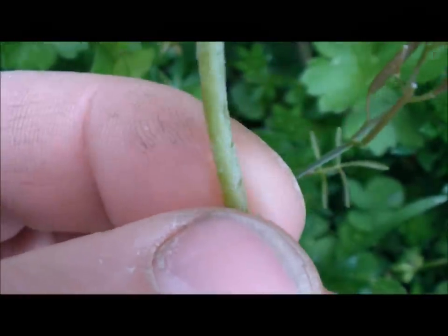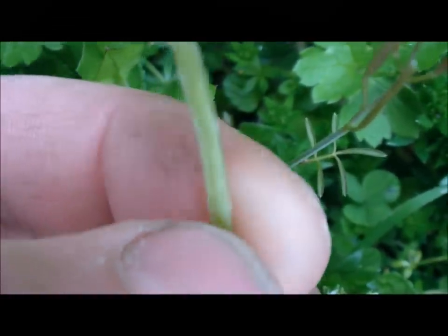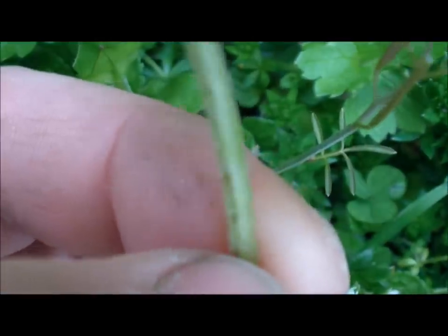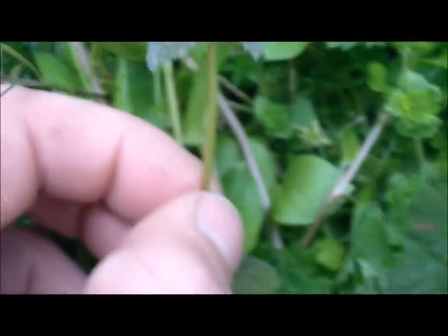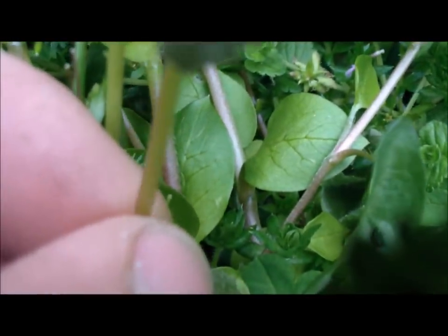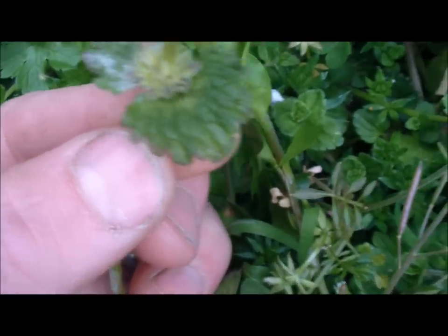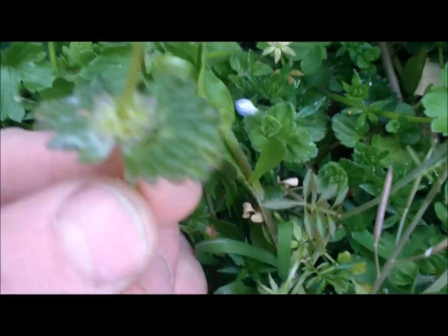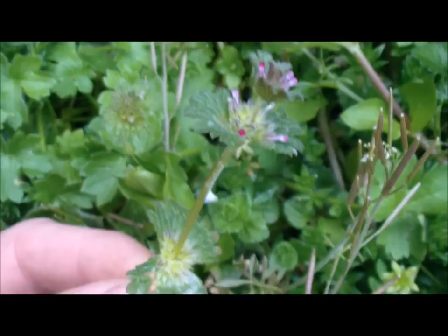Let me show you what the square stem looks like. Notice how that's square? If you roll it in your fingers, you can easily tell that it's square — see how that kind of clicks when I roll it? That is the same as dead nettle. Now henbit — see how those leaves kind of come off the stem in sections? That's going to help you identify this plant.